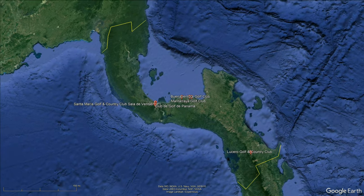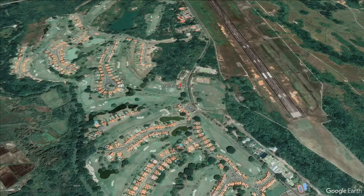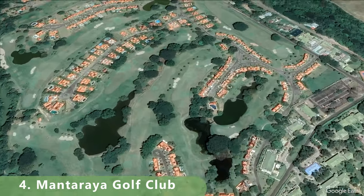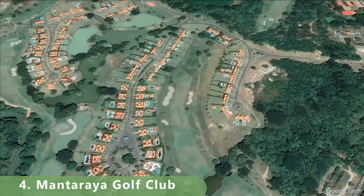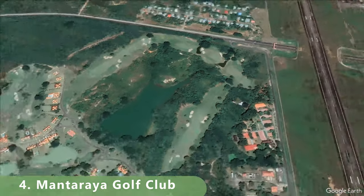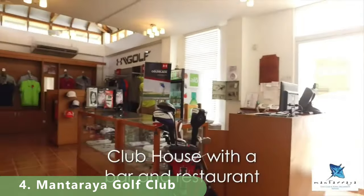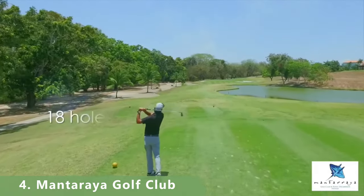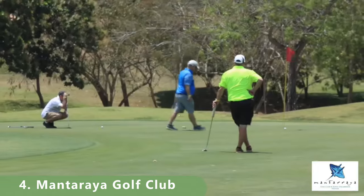Number four on this list is a private golf resort listed as a par 72, right on the ocean water, stretching 7,087 yards from the back tees. The course was built in 2005 by Randall Thomason, including a clubhouse and a ton of other amenities, with some updates in the late 2000s — 18 holes of credible golf built by Thomason.